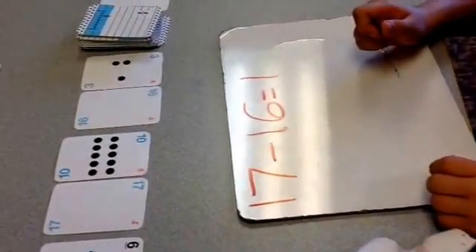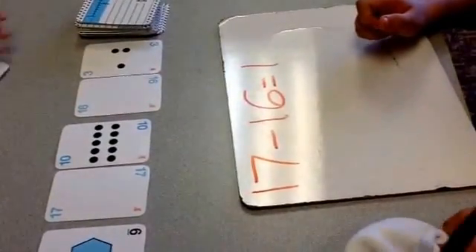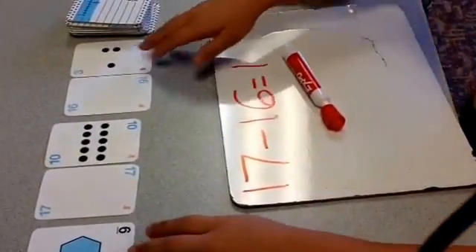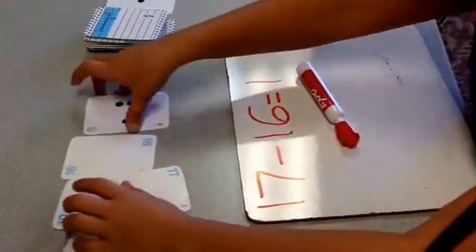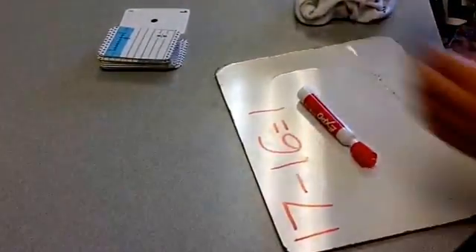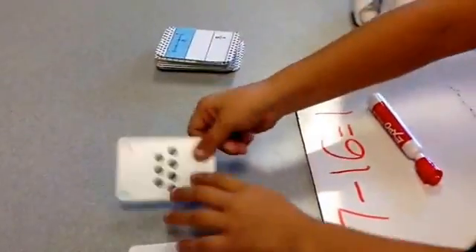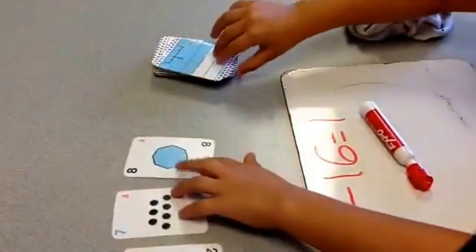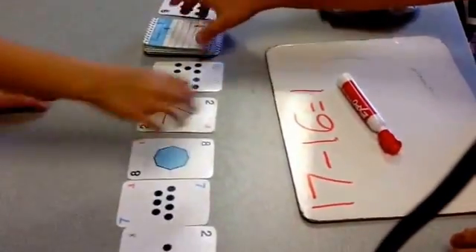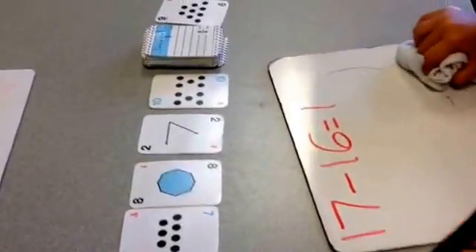It would still be Raelynn's turn and she would write as many ways to get one as she could. If there are no other ways, she'll clear the deck, pick up all the cards — just those five cards — clear the target card, put them aside, and she will take out five new cards. Then it would be her partner's turn, who has five new cards and now has the target number nine.